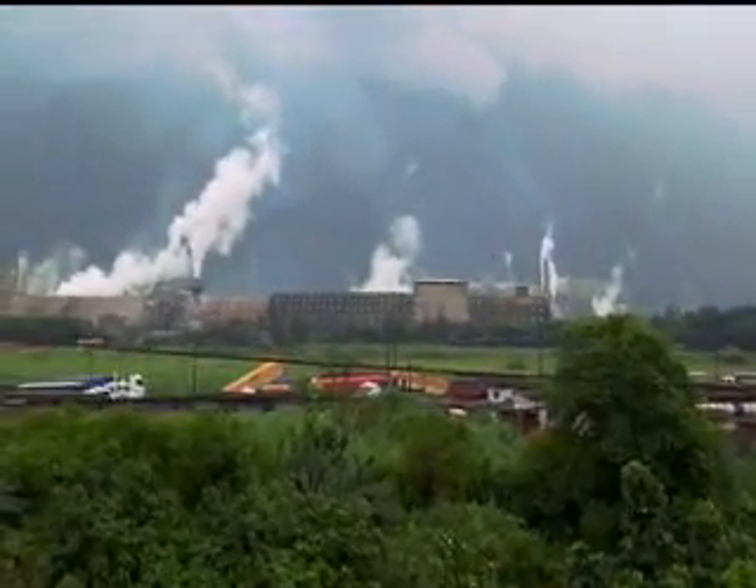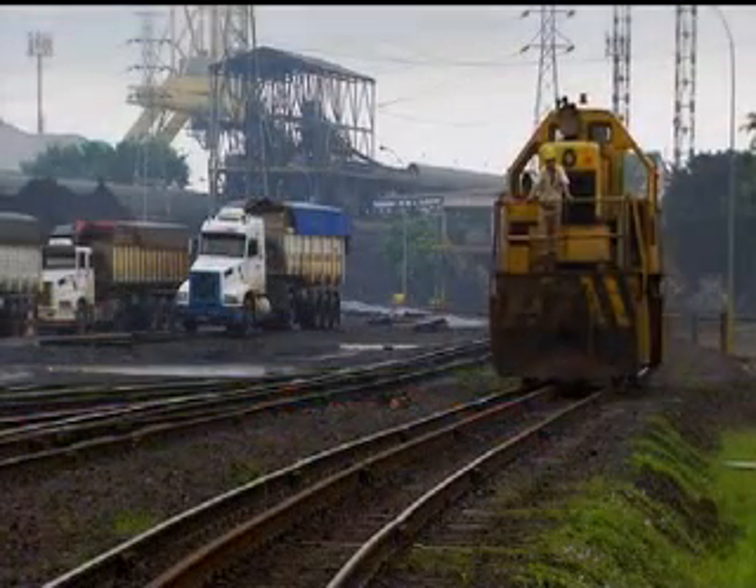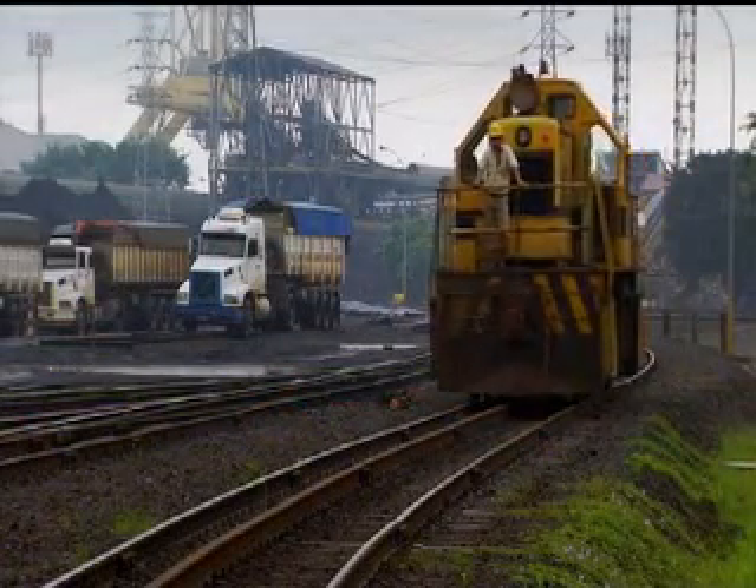Outside São Paulo stands a conundrum. This mill turns out a product crucial to the city's survival.